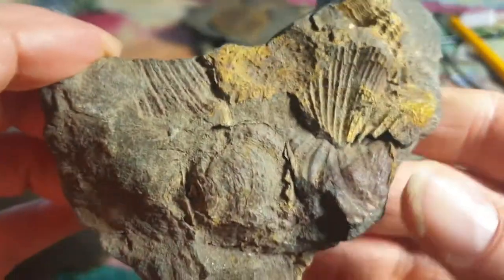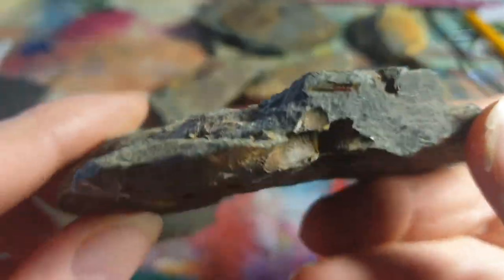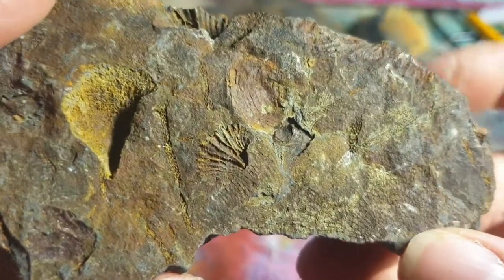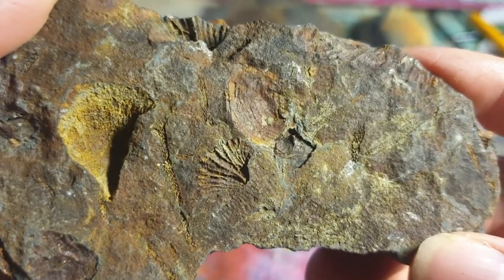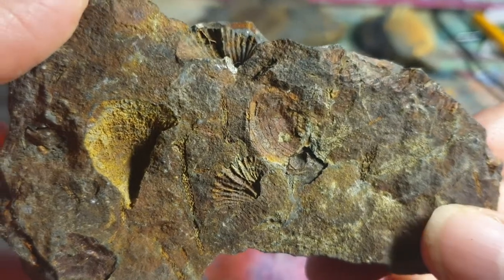If you go to the Snapper Point Formation you need to find the stratigraphy in which the fossils actually occur, because not all of the formation contains fossils — there is a certain section that does.